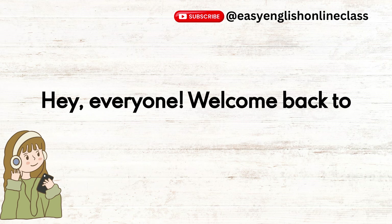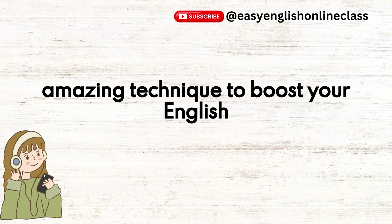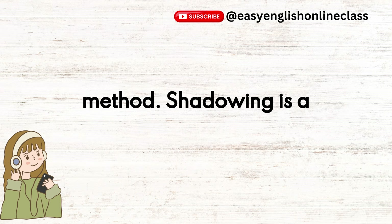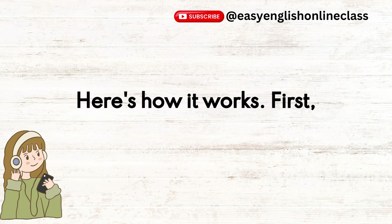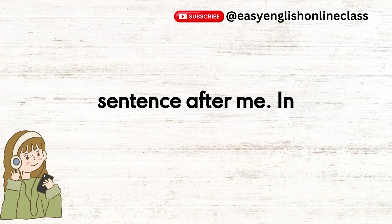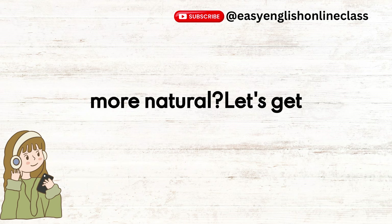Hey, everyone, welcome back to Easy English Online class. Today, we're going to explore an amazing technique to boost your English-speaking skills: the shadowing method. Shadowing is a simple but powerful technique where you listen and repeat. In this video, I'll guide you through the shadowing method step by step. Ready to improve your English and sound more natural? Let's get started.